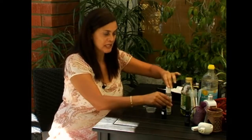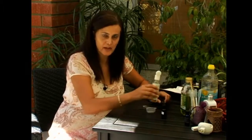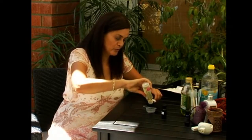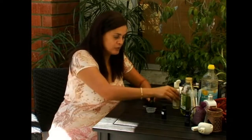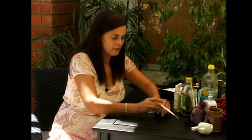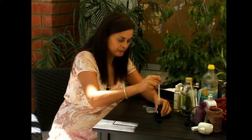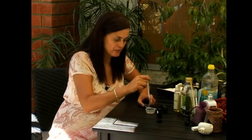The first thing you want to do is select your carrier oil — that's the oil you're going to dilute the lavender essential oil into. We will use one teaspoon of sweet almond oil as our carrier oil, and I will start off with two drops of lavender essential oil.